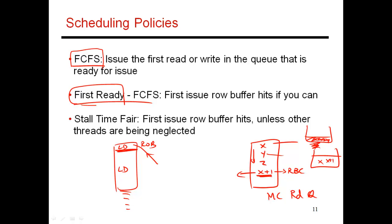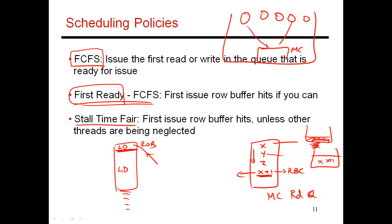There's another wrinkle on FR-FCFS called Stall Time Fair, which recognizes that if multiple threads are all sharing the memory controller — with a processor with multiple cores sending requests — some thread with high locality ends up being prioritized because you do prioritize row buffer hits over row buffer conflicts. So you have to recognize that some threads become high priority under FR-FCFS. You need additional checks to ensure everyone gets equal priority, detecting starvation or unfairness, and prioritizing threads that have not received attention in the recent past.